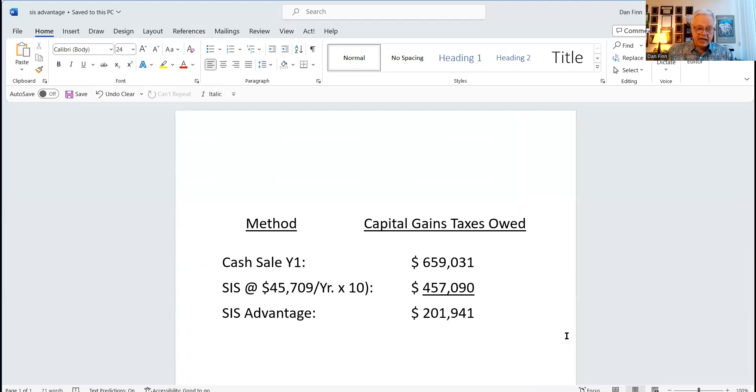This all assumes future tax brackets don't change — everything is always subject to change and nobody knows what the future holds. But if everything stays the same as it is now, this is what they would probably end up saving. That's not insignificant.